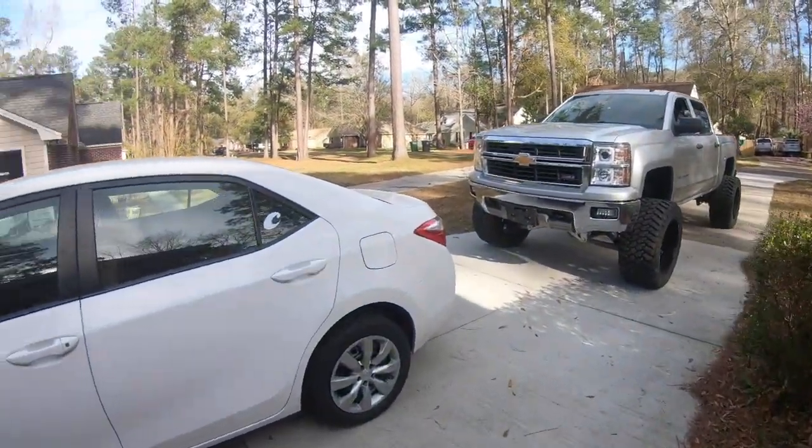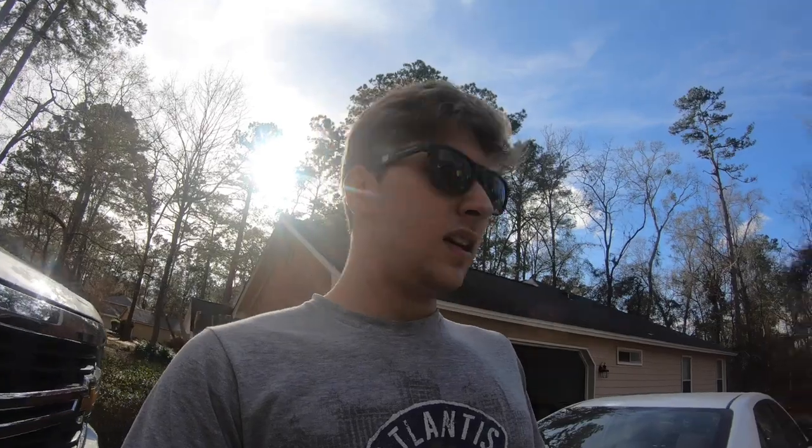A couple of you have been asking about my exhaust setup on the truck, and that's kind of what I wanted to touch on today — mainly the exhaust. I've been trying to upload once every couple of days, trying to do every other day. We're really grinding, really working hard at it and having a lot of fun.